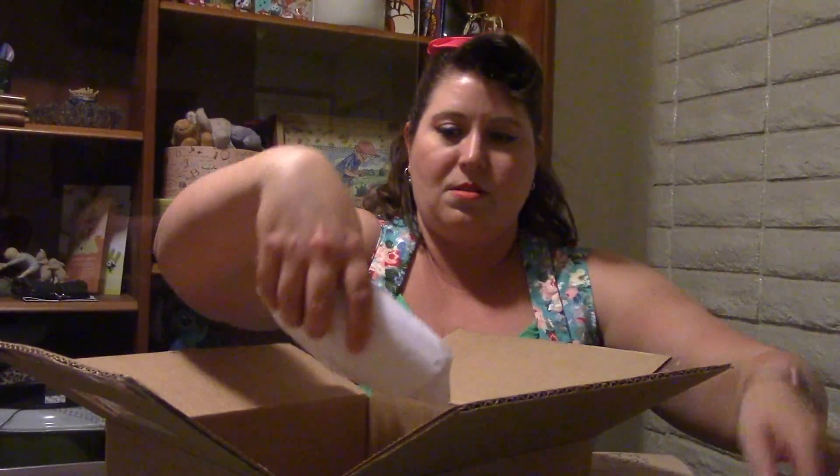So goodies in here — sticks for the oil diffuser, and this time we got lemon verbena and ginger.